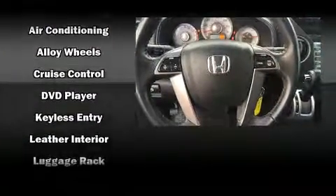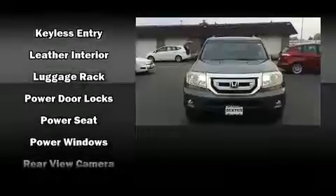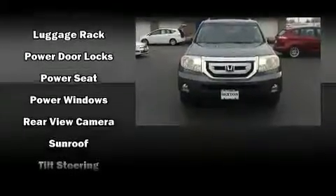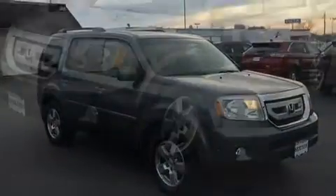Honda ensures the safety and security of its passengers, with equipment such as head curtain airbags, traction control, anti-whiplash front head restraint, ignition disabling, and four-wheel disc brakes with ABS.